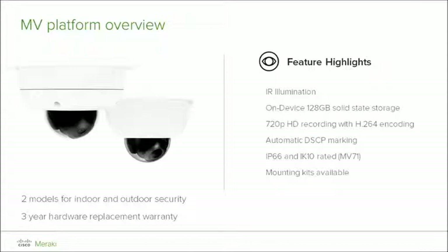The biggest differences between the MV21 and MV71 are the weather and vandal proof housings of the MV71, with IP66 and IK10 ratings. The MV71 also draws a bit more power as it requires 802.3AT, or PoE+, with a power consumption of about 22 watts. Both models have a 3-year hardware warranty with advanced replacement through Meraki support.